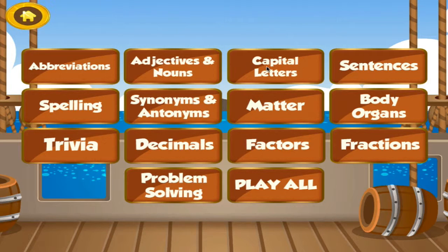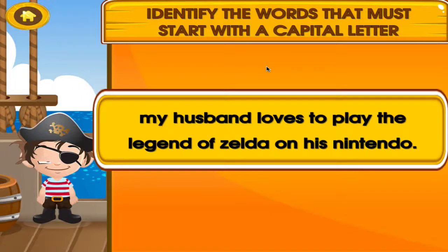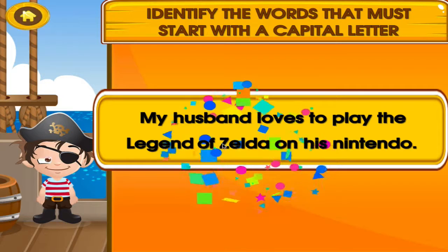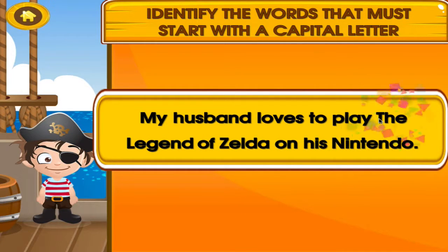Choose the activity you want to play. Capital Letter. I can see you're getting better at this.